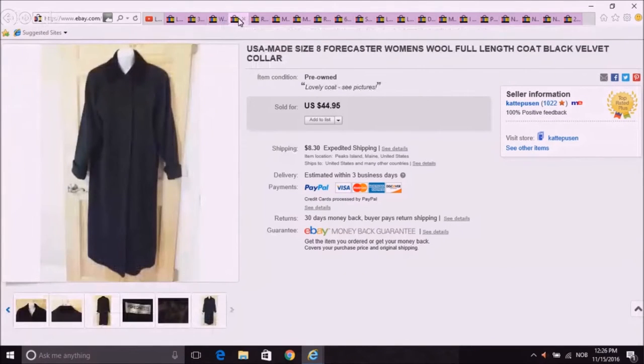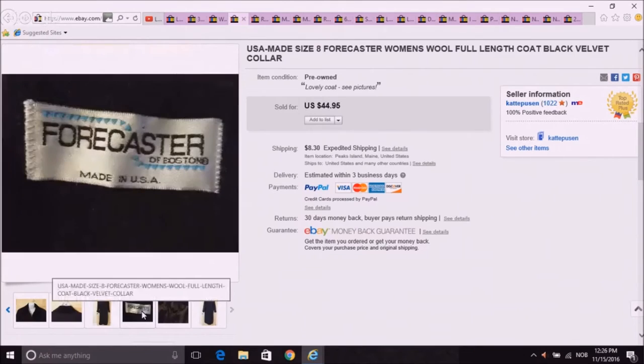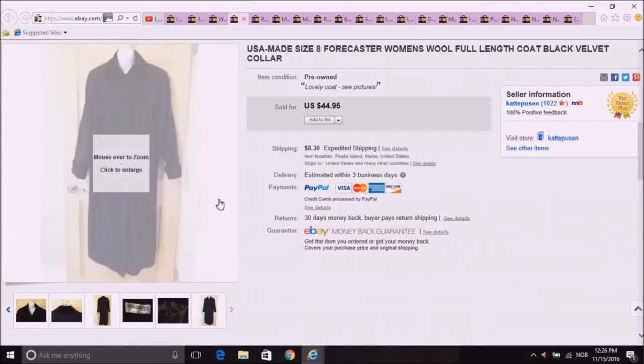The next one was a heavy wool coat — I would say it was vintage and it was made in America. It went to Denmark, and this was the label on it: Forecaster of Boston. I had this up all last year and got no bites. But then somebody in Denmark recently bought it and I sent it over there with the global shipping program, which was good. It was a nice coat.